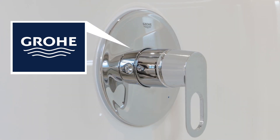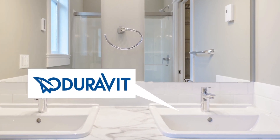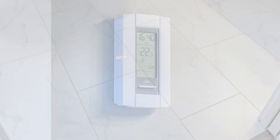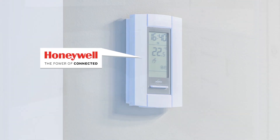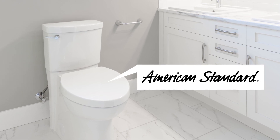Grohe sink taps and shower controls. His and her sinks by trendy Duravit. High-end Kohler bathroom accessories. Heated tile floor, all controls by Honeywell. The toilet — stylish and skirted for easy cleaning by American Standard.